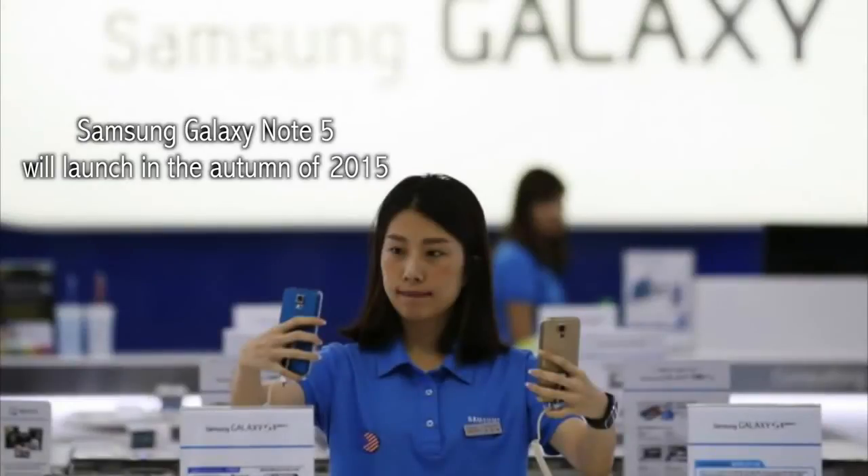When is the Samsung Galaxy Note 5 coming out? It will launch in the autumn of 2015. It will be a 6-inch smartphone — or better to say a phablet — with a 4K AMOLED display, an octa-core processor, and an ultra-high megapixel camera.